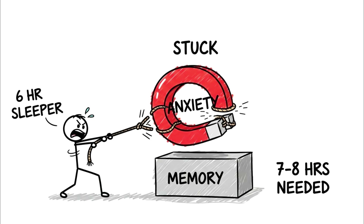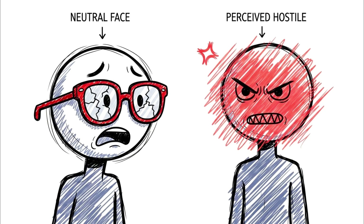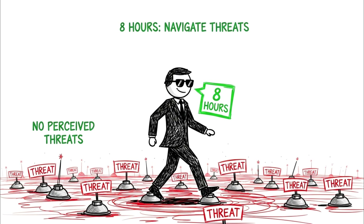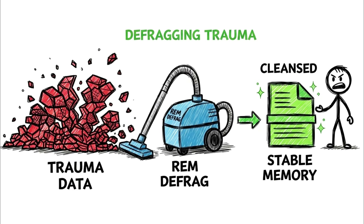Without this specific 7 to 8 hour phase, the brain cannot strip the anxiety from the memory. You wake up chemically reactive — your amygdala, the threat detection center, remains 60% more reactive than a well-rested brain. You perceive neutral faces as hostile, interpret emails as aggressive, and become socially paranoid. The advantage of the full 8 hours isn't just feeling rested; it is the ability to navigate complex social hierarchies without perceiving threats that aren't there. It is the biological basis of emotional intelligence. You are defragging your trauma.